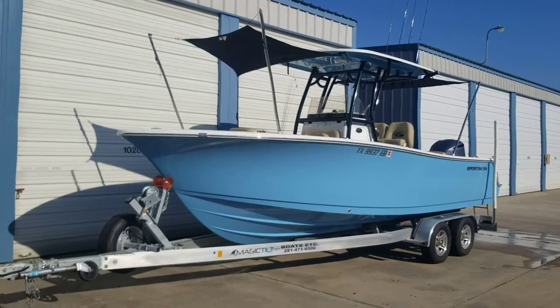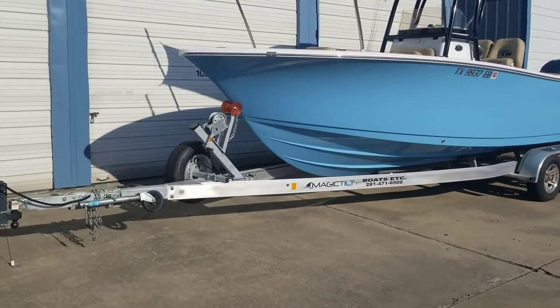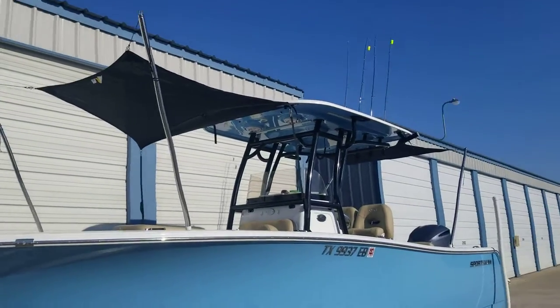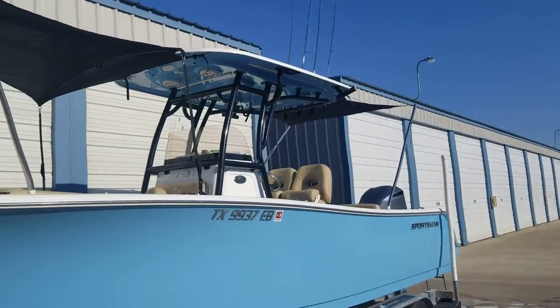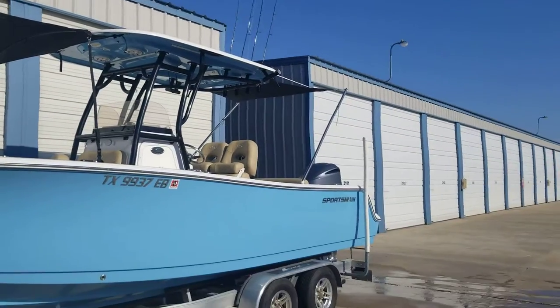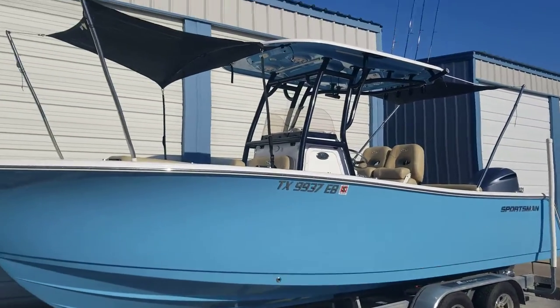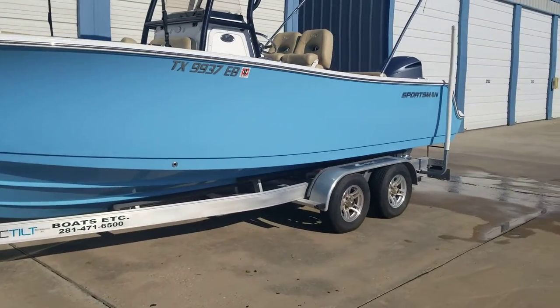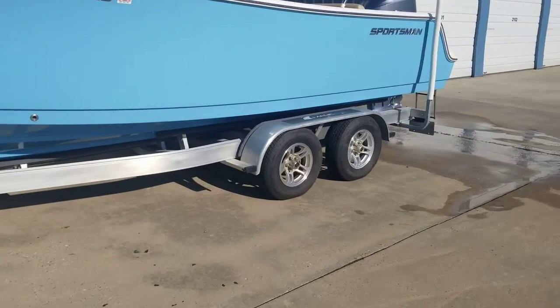Anyways, Magic Tilt trailer. I've got the shades on just to kind of show you what it looks like — it's kind of in the party mode at the moment. But you know, it is a fishing boat, it's a real good fishing boat. I just wanted to show you the party mode option because it's kind of a rare feature — it's why we bought it for the family. It's got aluminum wheels.